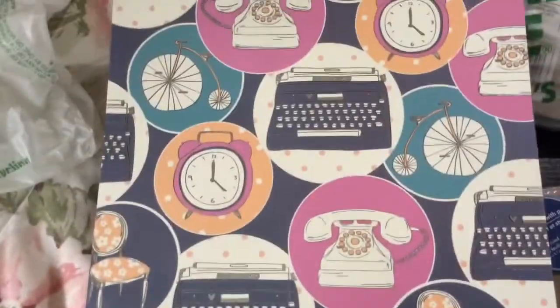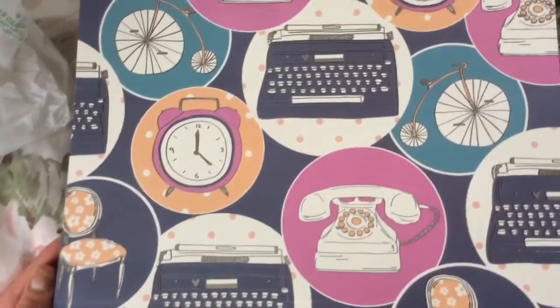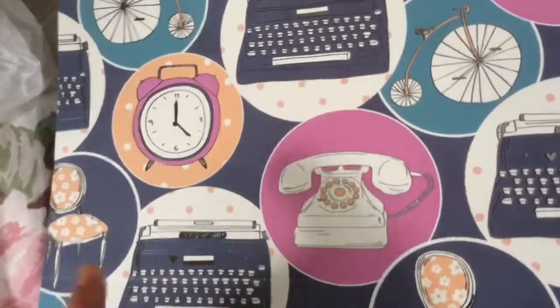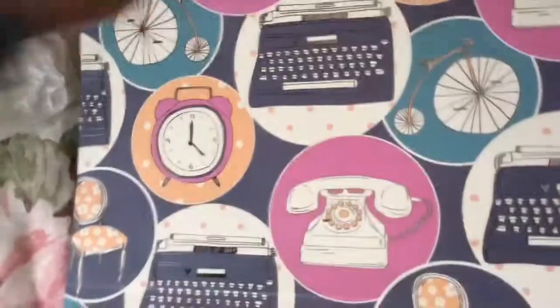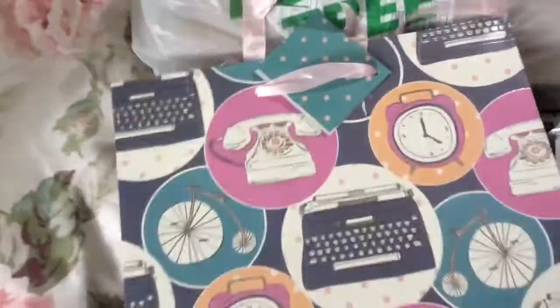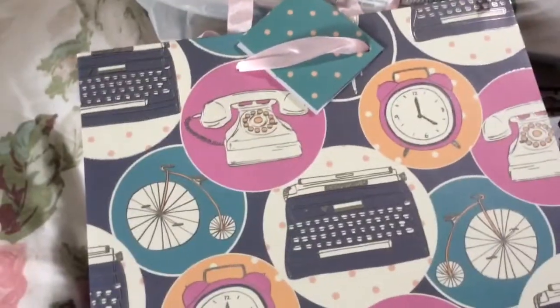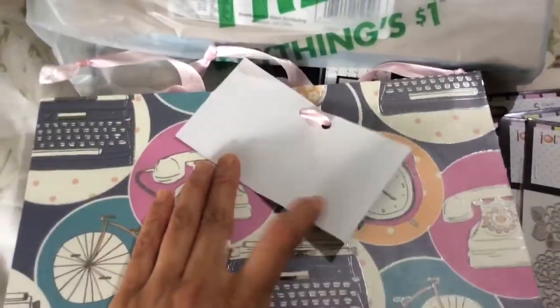This is from Voila — it's a cute gift bag with images of a rotary phone, old school bicycle, typewriter, and clock. I just thought it was cute; the colors are nice and I like those objects. The sides have a different pattern, so I liked it even more after I noticed that. I also like that pretty much all of the gift bags I've bought at Dollar Tree have a little tag so you can write who it's for and who it's from.